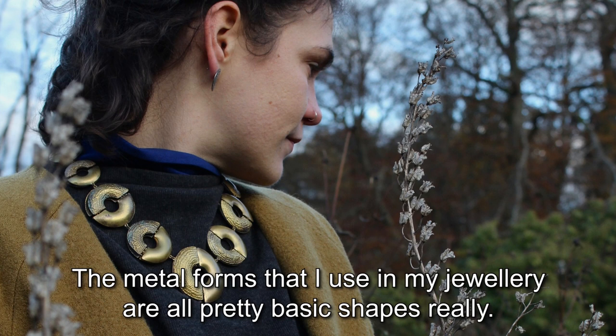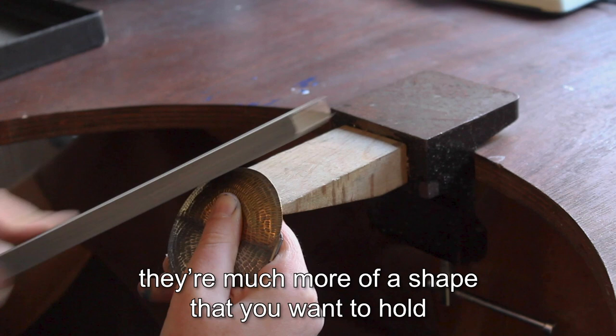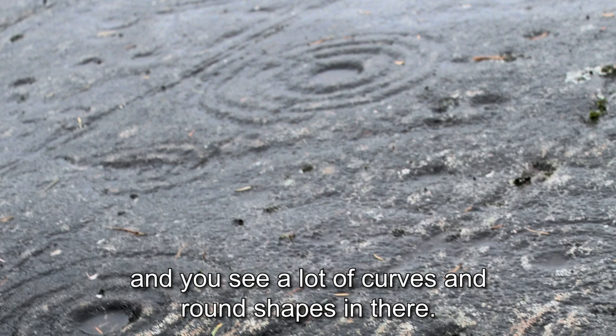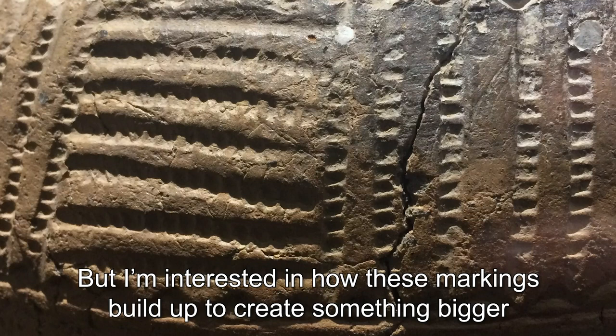The metal forms I use in my jewellery are all pretty basic shapes. I personally find curves quite comforting — they're much more of a shape that you want to hold. It's got this connection to the past. A lot of my inspirations come from ancient stone carvings, and you see a lot of curves and round shapes in there. I'm interested in how these markings build up to create something bigger rather than just as the individual mark.